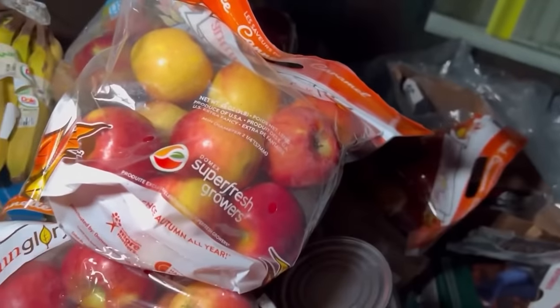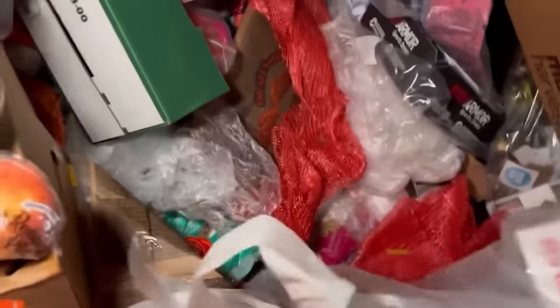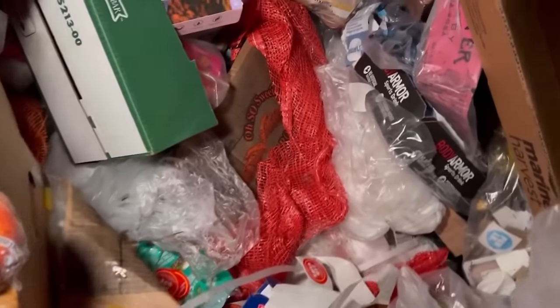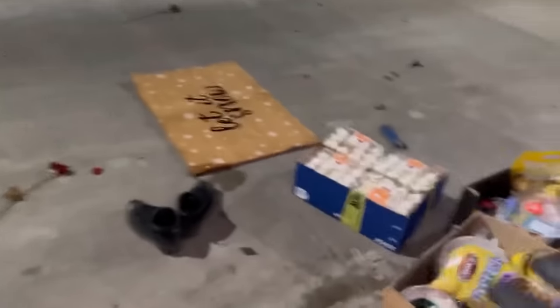I don't even understand why they throw a bag of apples away — there's literally nothing wrong with these. Even if it says it's out of date, that shouldn't matter. It should go by whether it's rotting or not — if it's not rotting then don't throw it away. That is amazing. I think that's all we're going to be able to pull out here but we did an amazing job. This is an awesome haul — look at all those apples, look at that rug, look at those cupcakes! Anyway, I hope you guys enjoyed this video, we'll see you on the next one.